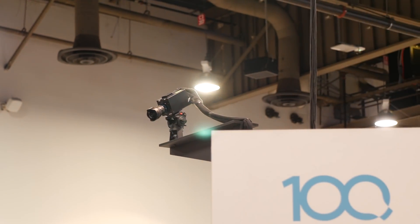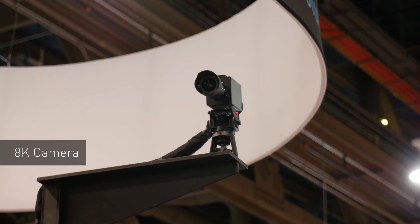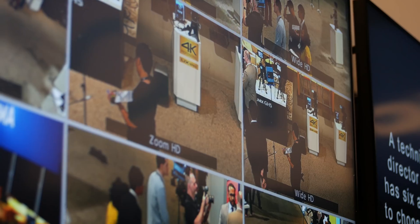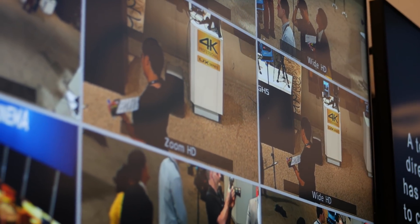You may not see them at first, but we have three 8K cameras all across the booth here at NAB. The 8K sensor in these cameras allows you to do an HD crop, giving you more angles with a smaller production crew.